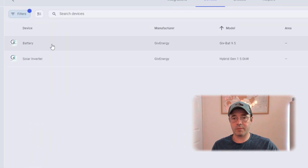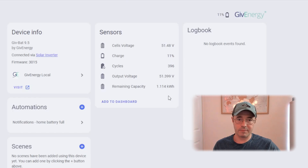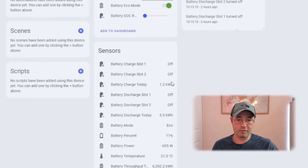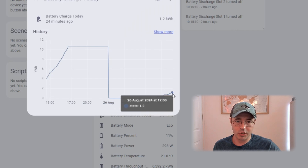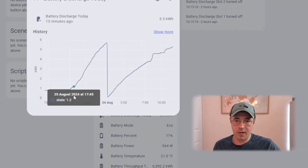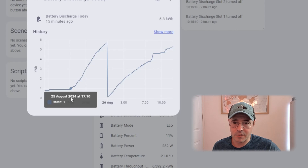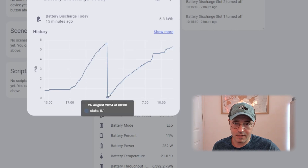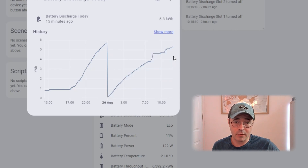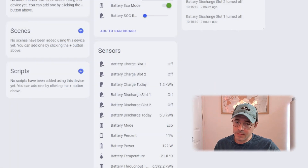I tend not to bother much with the battery device and its entities — you can see the charge is 11% so the remaining capacity is about 1.1 kilowatt hours. You get a lot of the same details through the inverter, including battery percentage, so I only use the inverter device and its entities. It gives you a ton of information: battery charge today, how much energy we've taken through solar, battery discharge today — 5.3 kilowatt hours. As the sun goes down around 5pm and we work through the evening, the battery continues to discharge. On a cloudy day like today we're not taking much solar, but you can see gradually how the battery discharges.